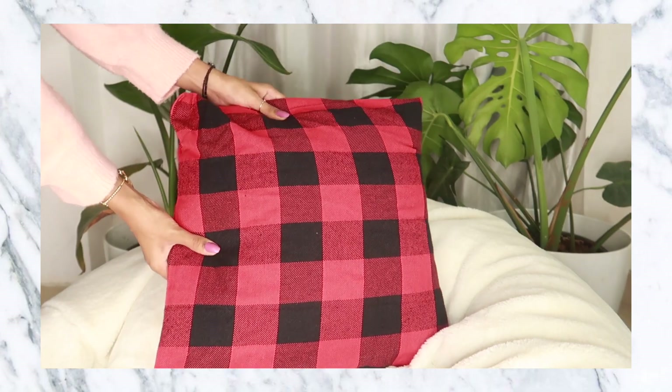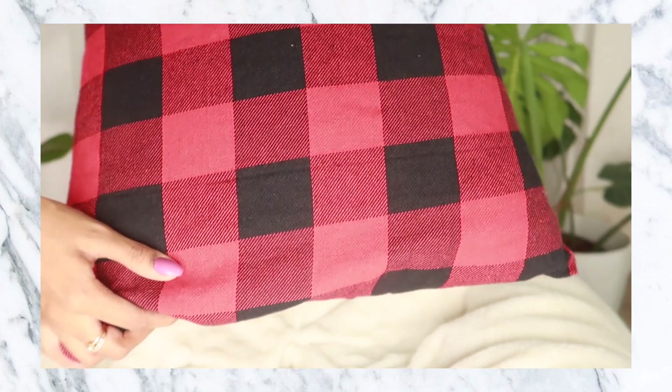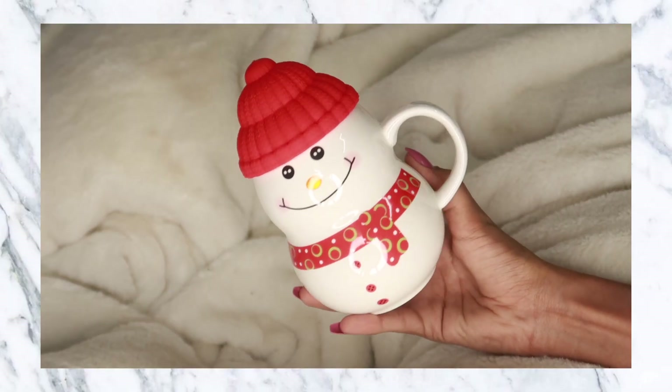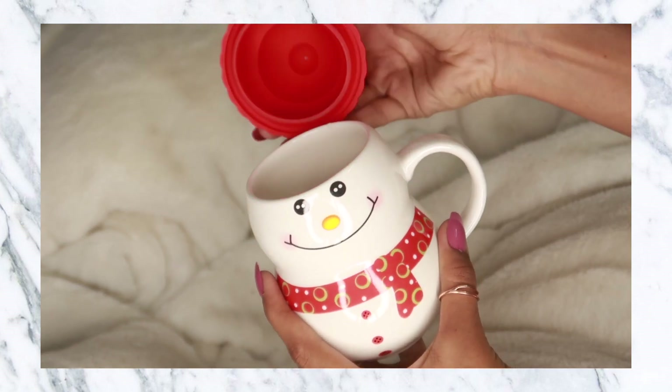For cushion covers, I got these for vlogmas — it's a plaid cushion cover, so cute. If you like plaid print you'll really like it, and the combination of red and black is very festive. They came in a set of three and were really good quality. Another product I picked up for vlogmas was this really cute mug that also comes with a container on top — very festive, very cute, good quality.